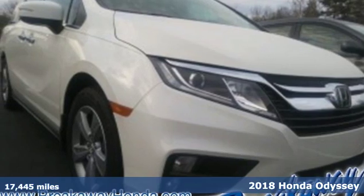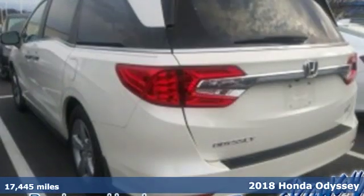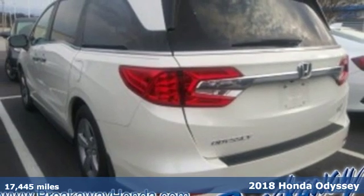Here's a 2018 Honda Odyssey. It's Honda, so longevity comes standard.